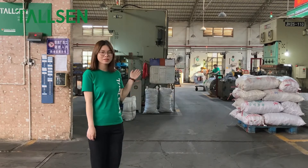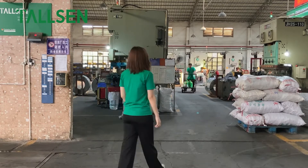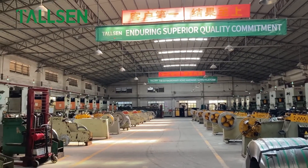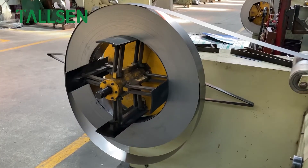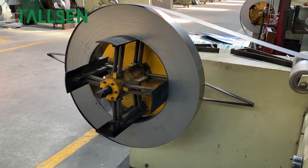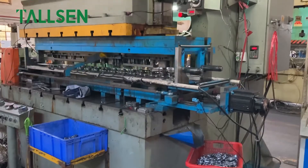Welcome to the hinge stamping workshop. Tosan has 27 advanced stamping equipment, using high-quality raw materials — cold-rolled steel from Shanghai Baosteel.